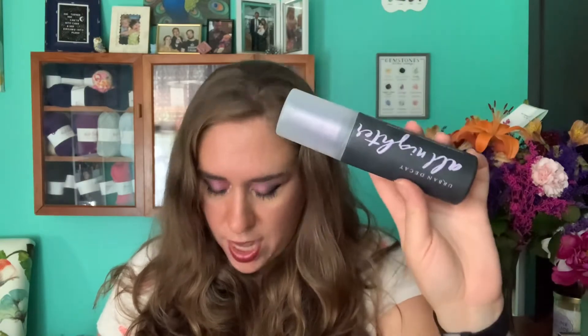I used the Urban Decay All-Nighter setting spray 24 times and a total of 115 times to finish it. I really like the setting spray but I just don't think that's good value for the money. I have a couple others that I want to try out, but unless I get this on a really good deal I just can't justify buying it at full price, which makes me sad because I really do like it.